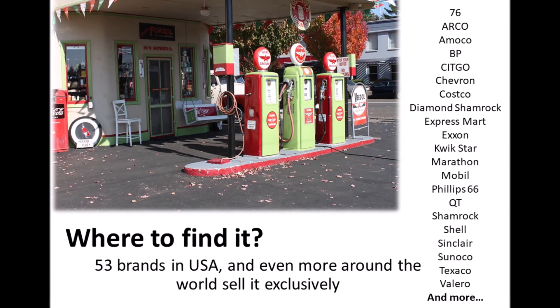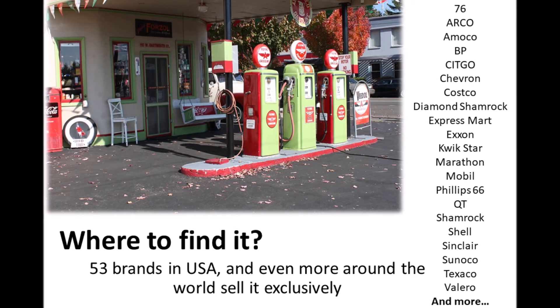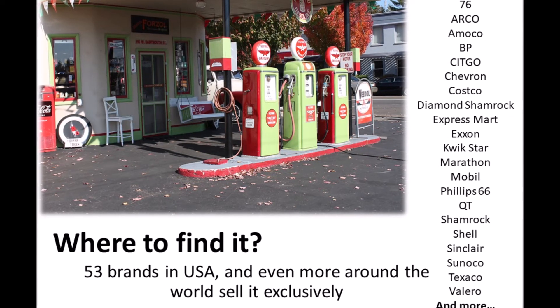Looking at the list, you may ask who doesn't sell it. Well, most of your off-brand stations will not have it since it does cost them a little more to produce or purchase. Just be wary when you visit a station just because you can save a few cents per gallon.